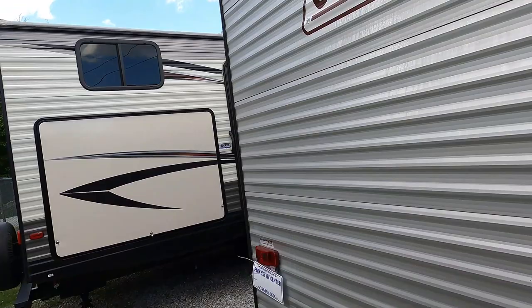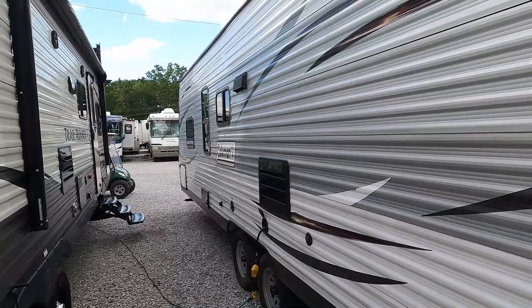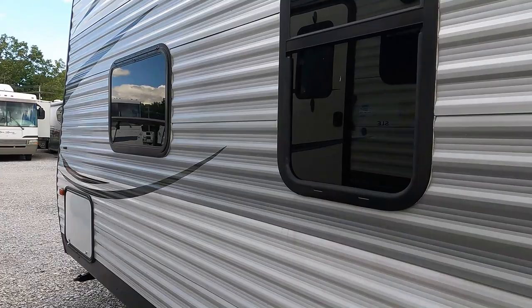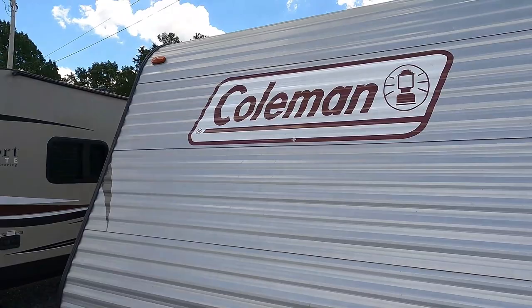These aren't fancy corian countertops, but there is a ceramic tile floor — it's camping, guys. Six-gallon DSI water heater, no slide, 30-amp electrical service. Double 20-pound propane bottles on the front, deep cycle battery, and you can see the black diamond plating. The decal on the front looks good — good old classic Coleman.